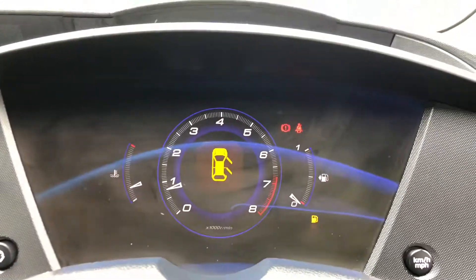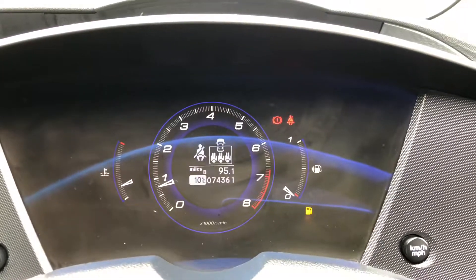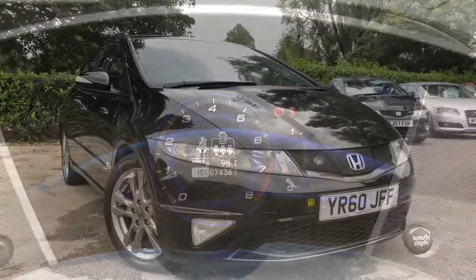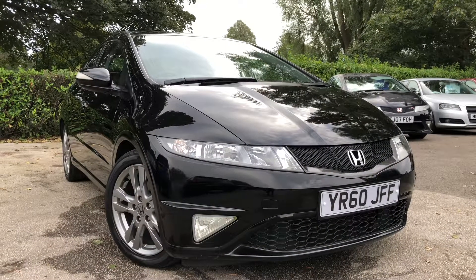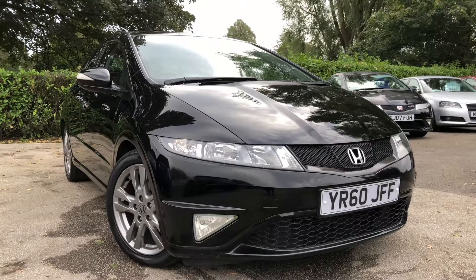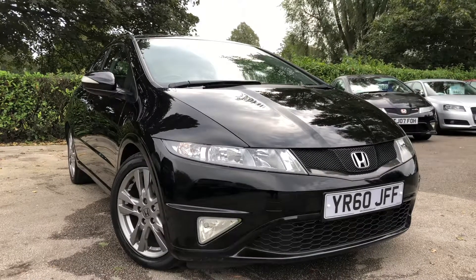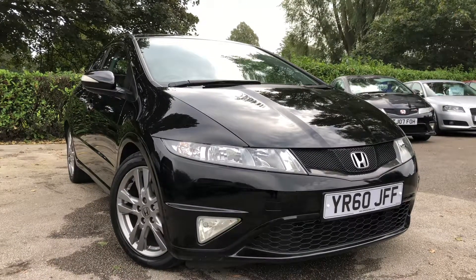If we take a look at the instrument cluster to show you the mileage — this vehicle has covered 74,361 miles. There we have the 2010 Honda Civic SIT on sale at Allman Cars Ltd, Northwich, Cheshire. This vehicle will come with a full MOT, service warranty, and AA Roadside Assist.